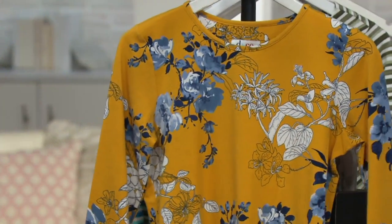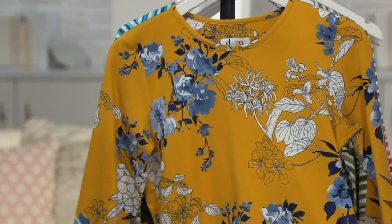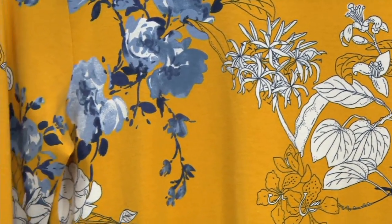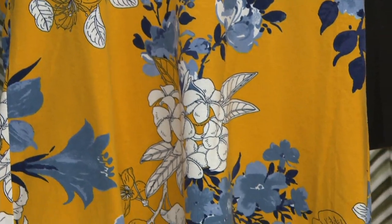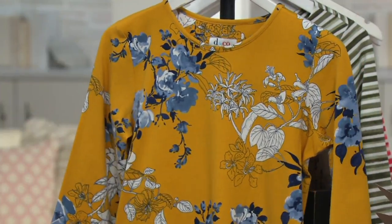This might be my favorite. We have double extra small through 3X, and this top is actually available up through size 5X, which is really nice. If you need that size, it is available in the deep teal, the marine blue, and the poppy red. The happy golden yellow colors have been very popular.